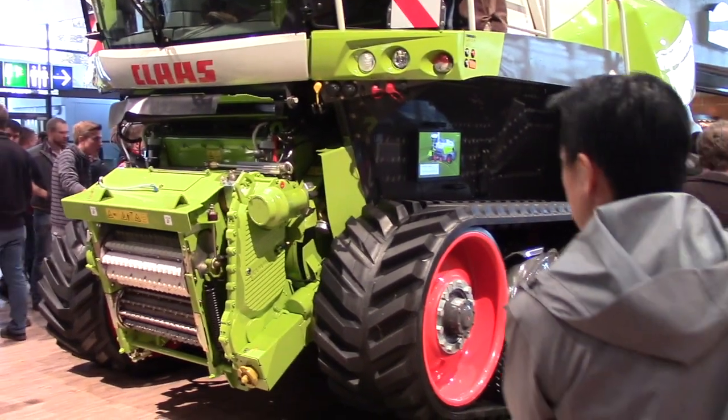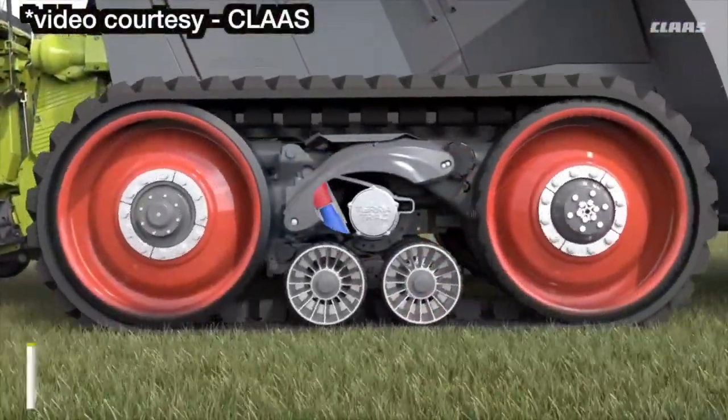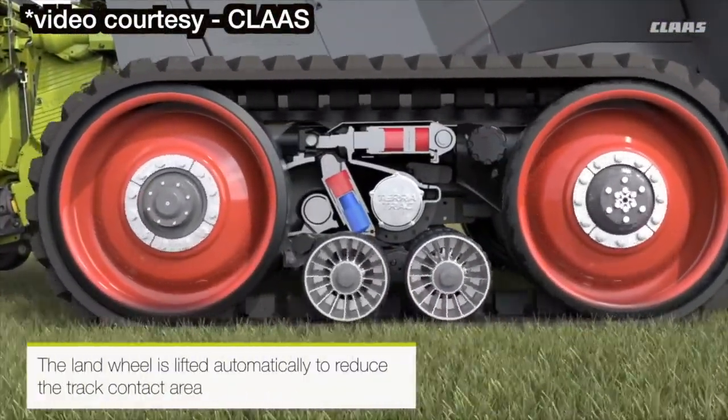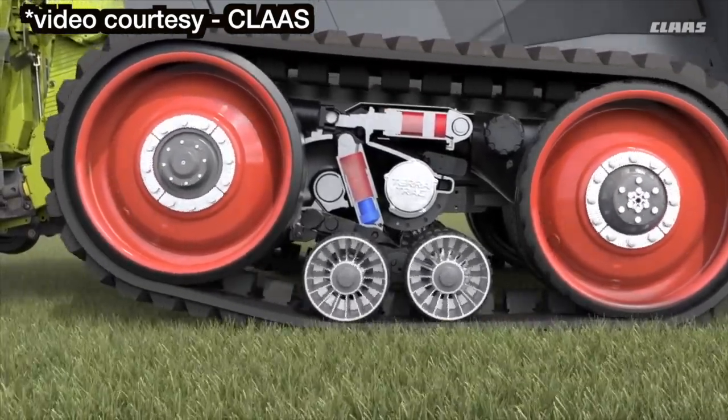We've been running our Lexion Combines in Canada and the US for several years on a TerraTrac system. Now we've incorporated it on the Forage Harvester, as you can see behind us here. The track system looks quite similar to what the Combine uses, but there's one big difference: when you're doing chopping of alfalfa or grass, you don't want to scuff or damage the material. So at the ends, we actually have the ability to lift the front part of the track to make less contact surface at the headland, so when you turn around to come back into the next windrow, you haven't damaged any plants.